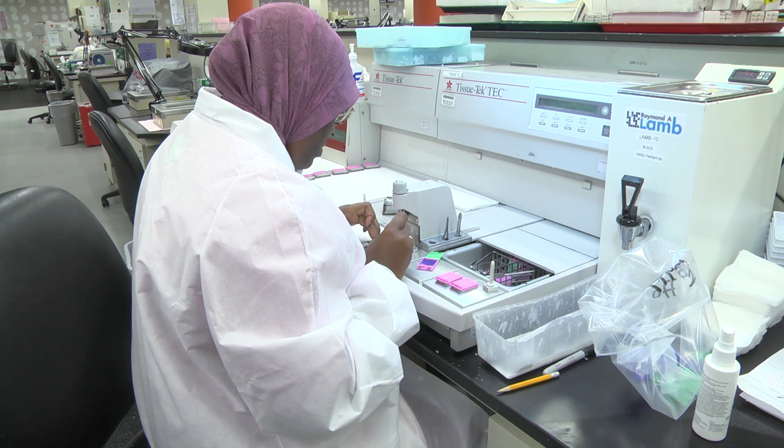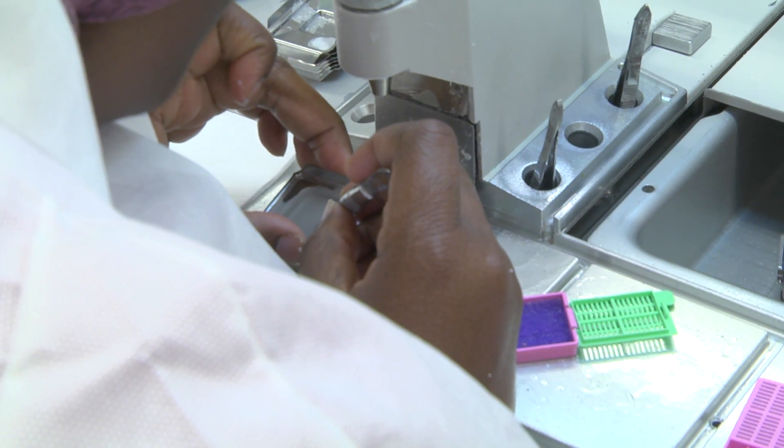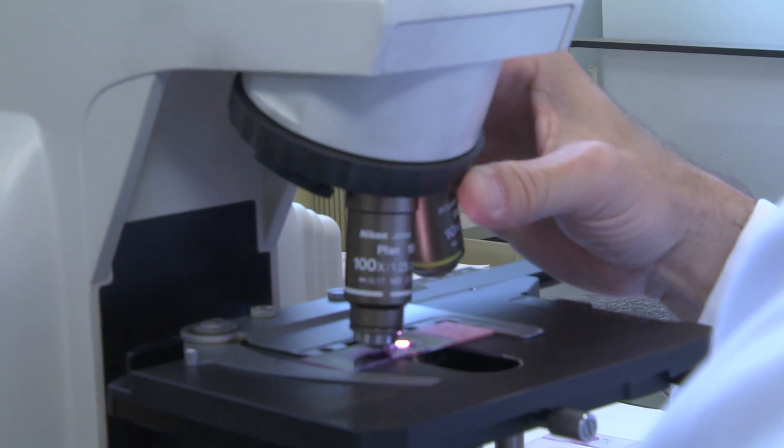The slides are then packaged up and returned to the hospital that made the request. Everybody here is well aware that every piece of tissue that we receive is a patient. We get thousands of tissues a month for analysis.